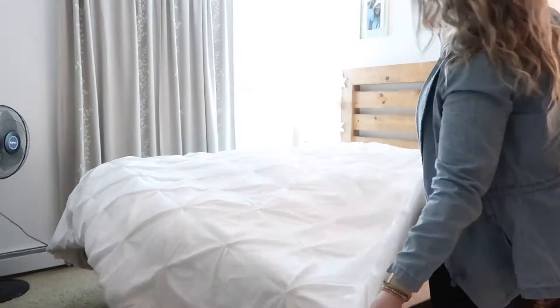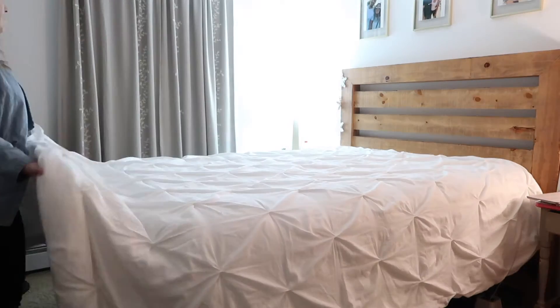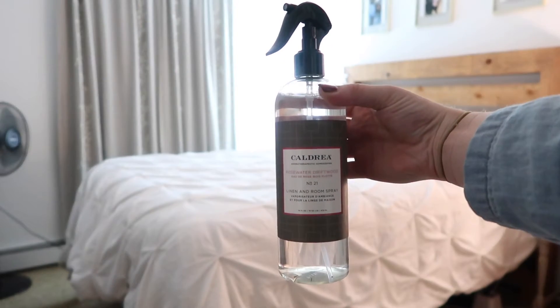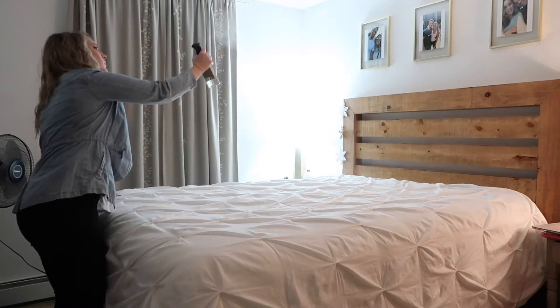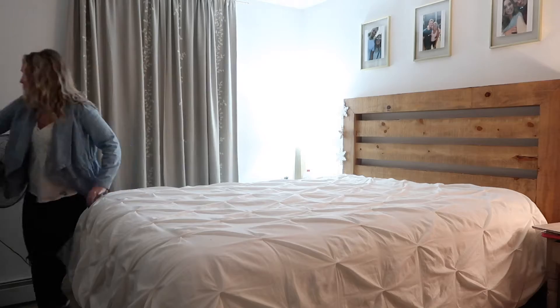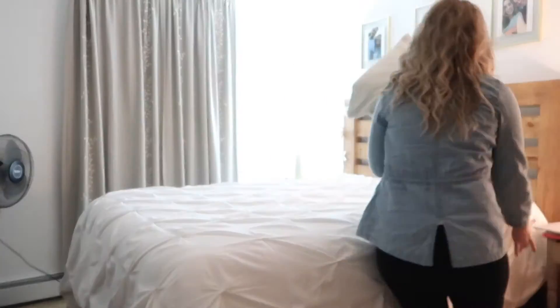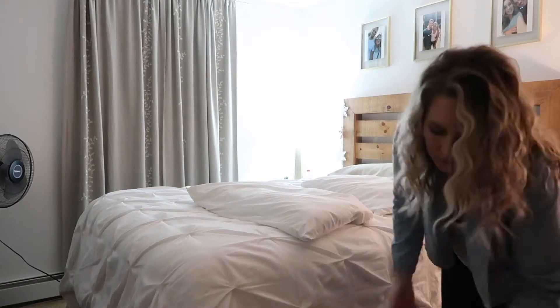I recently placed my first order with Grove Collaborative a few weeks ago and one of the products I chose was this Caldrea room spray in the rosewater driftwood scent and it smells so good. I seriously wish every single one of you could smell this right now. I really like to spray a little bit over our bed especially after we wash our sheets because it makes this space feel so much more fresh and clean.